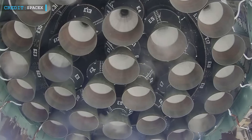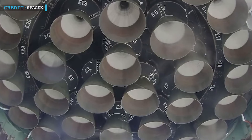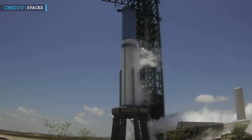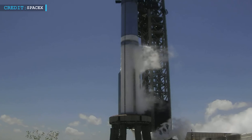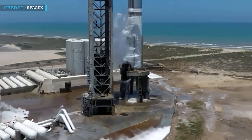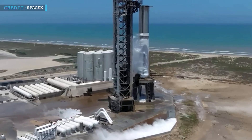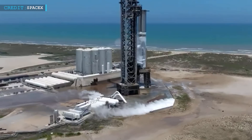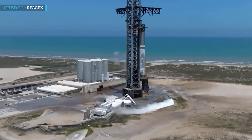The engines on Booster 9, ranging from serial number Raptor 73 to Raptor 186, span a difference of over 100 serial numbers. This implies an evolution of design, tweaks, and refinements across this range, potentially introducing variations in timing tolerances and performance. Some of these engines even share lineage with those used on Booster 7. SpaceX faces the challenge of coordinating 33 engines that possess subtle differences in build and capabilities. SpaceX has mentioned experimenting with a new firing sequence, indicating that precise synchronization down to the millisecond might be critical. The intricacies of rockets' startup mean that even the smallest deviations can have significant impacts.